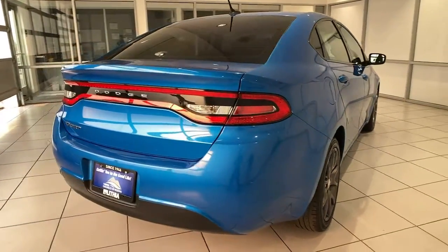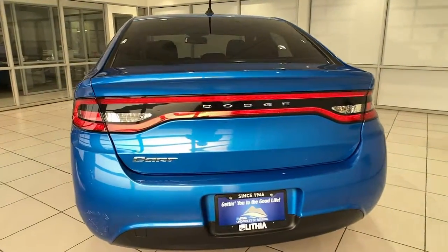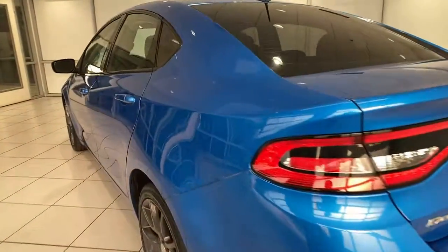Vehicle anti-theft system, intermittent wipers, variable speed intermittent wipers, passenger vanity mirror, tire pressure monitoring system.